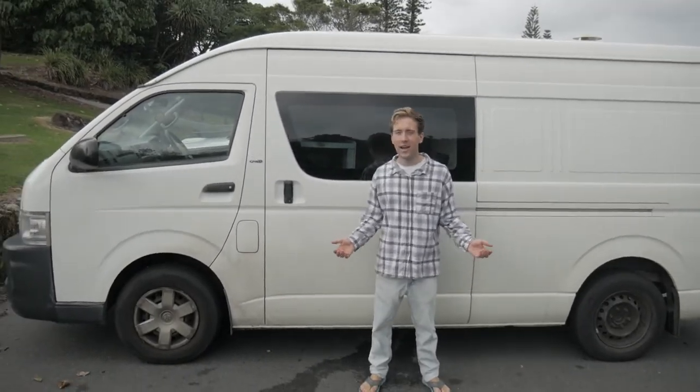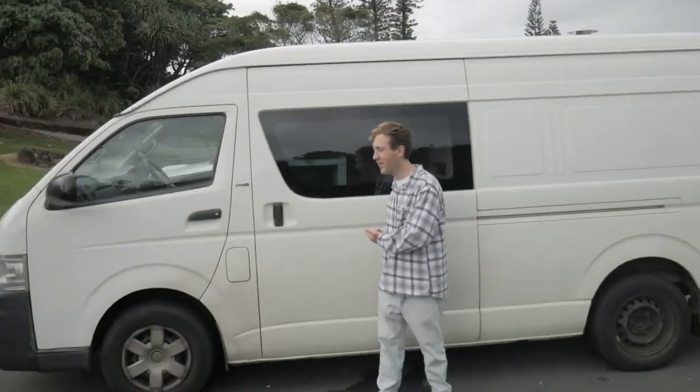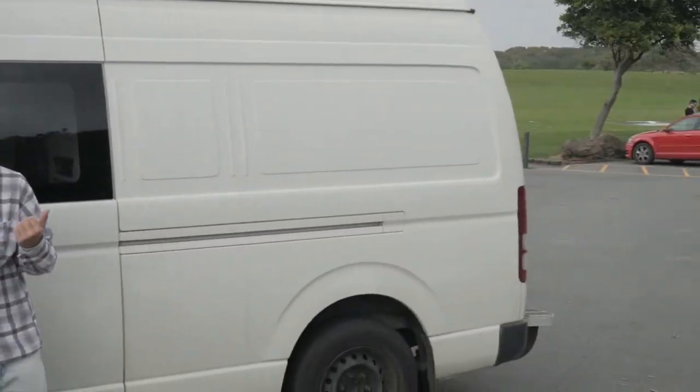Hey, what's up? Today we're doing a van tour. This is my MTV Cribs style — this is my crib. It's what I've been living in and we're going to give you the tour. Let's start in the back.